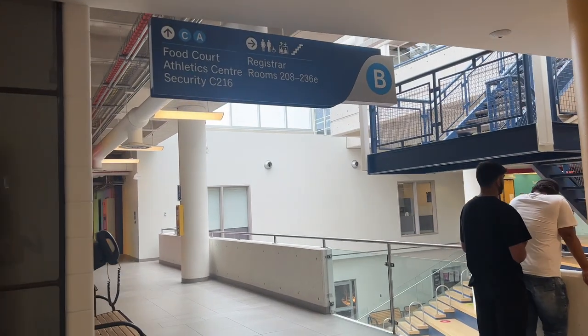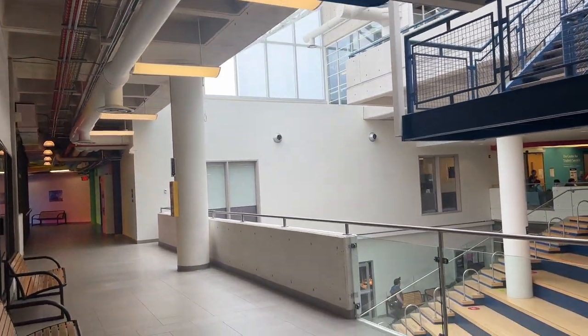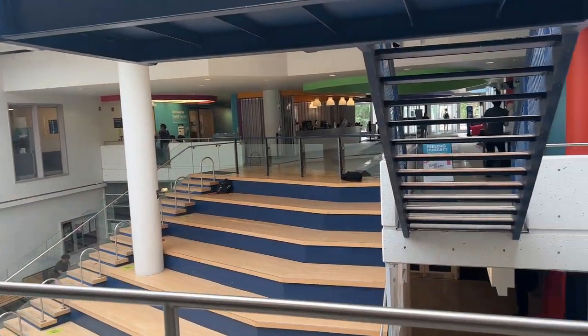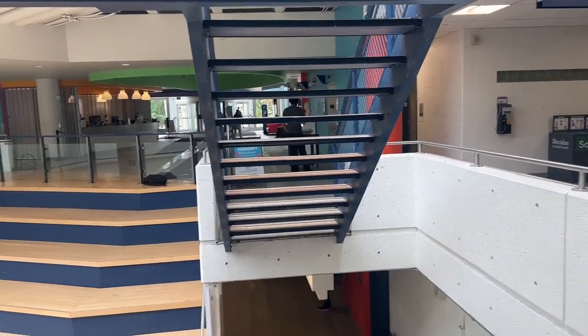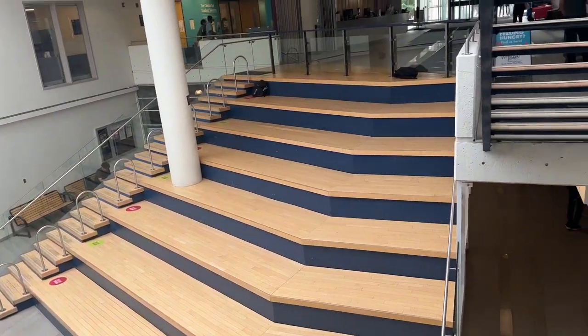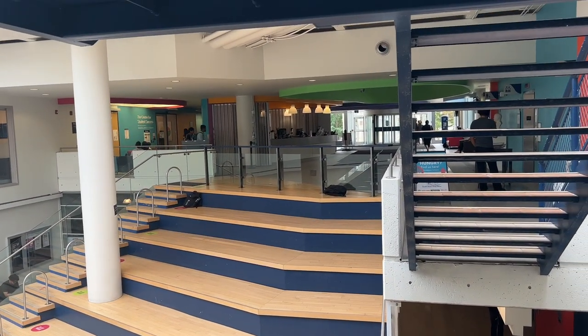So this is the access to the B/N/C Wing. Here we have the food court and athletic center. This is a sitting area with a lot of cool vibes. There is a food court area here where you can sit with your friends and chill.